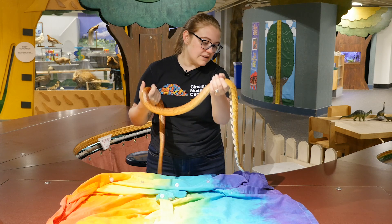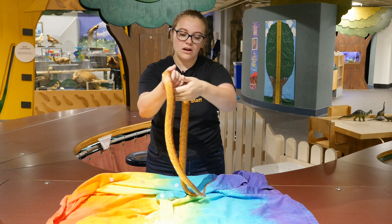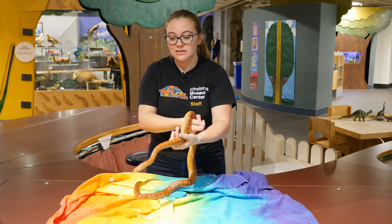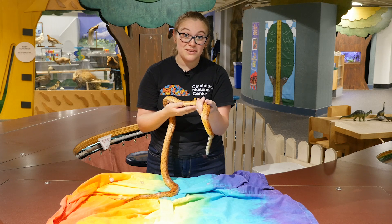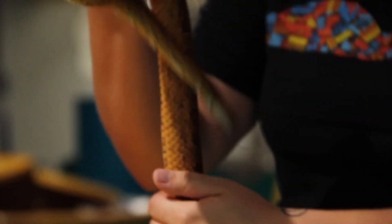She does live here. She is a corn snake. You can usually find them more in Kentucky, and like their name suggests, they like to live in the corn stalks in the corn fields. The reason why is because there's a ton of mice and rats in those fields, and the snakes do a great job at getting rid of all those mice and rats.